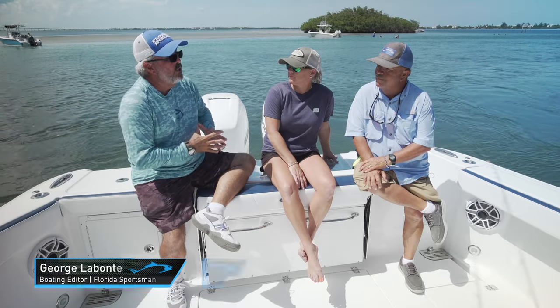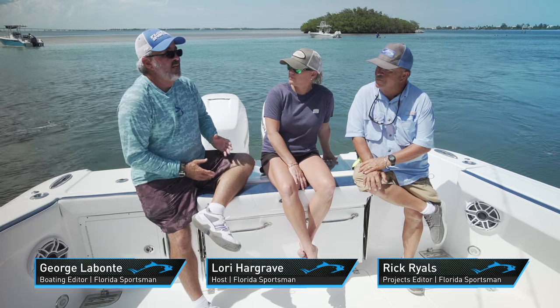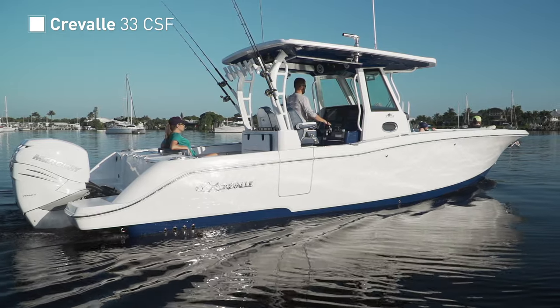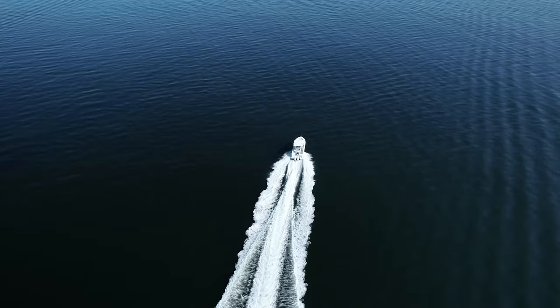We're on a really cool boat today — this is the Craval 33 CSF, and it's kind of a departure for Craval. These guys have done a great job really getting a handle on the bay boat hybrid market, and this is their first real foray into a purely Blue Water boat with a lot of bells and whistles.